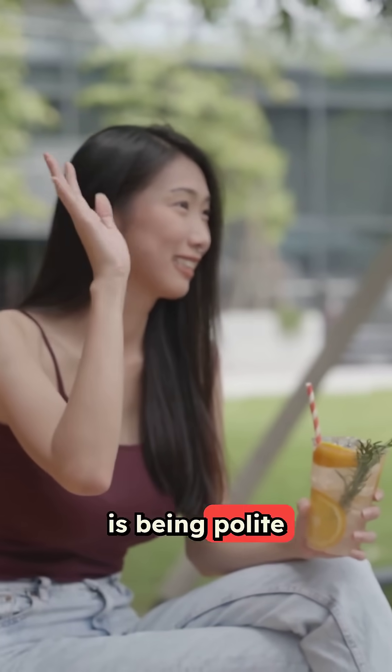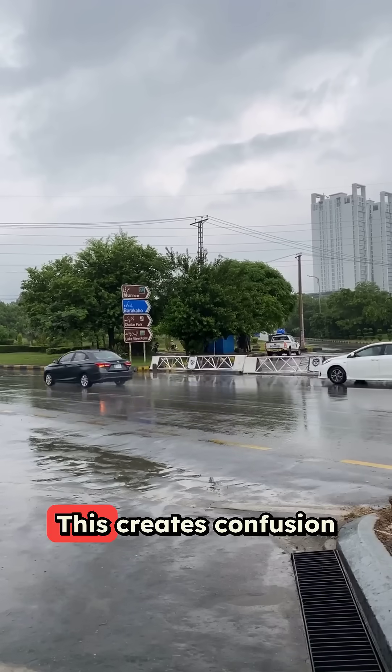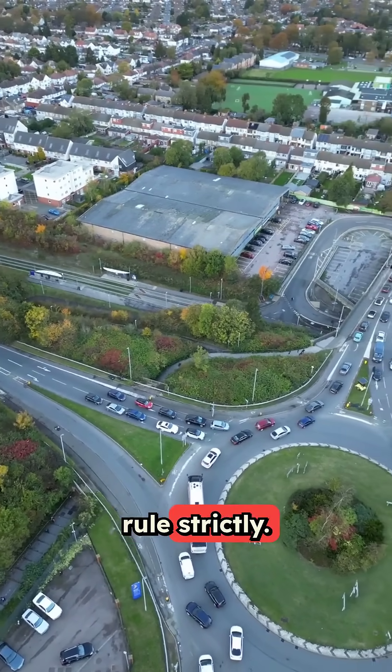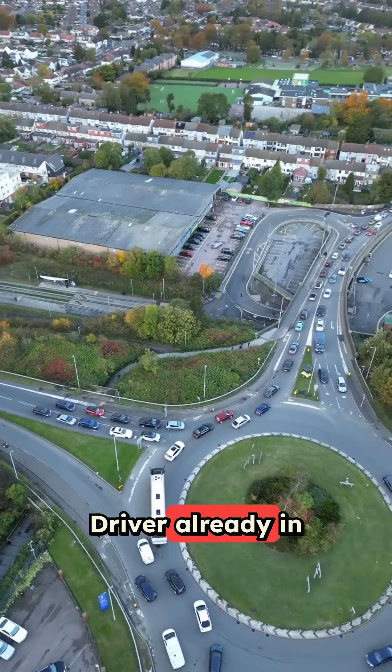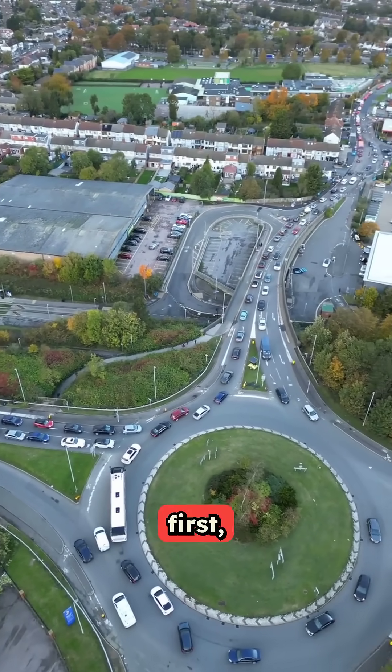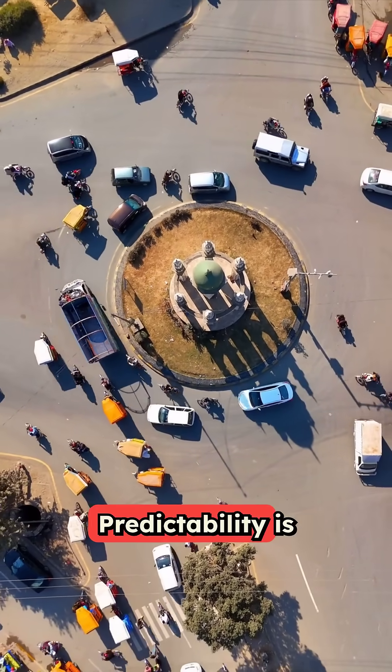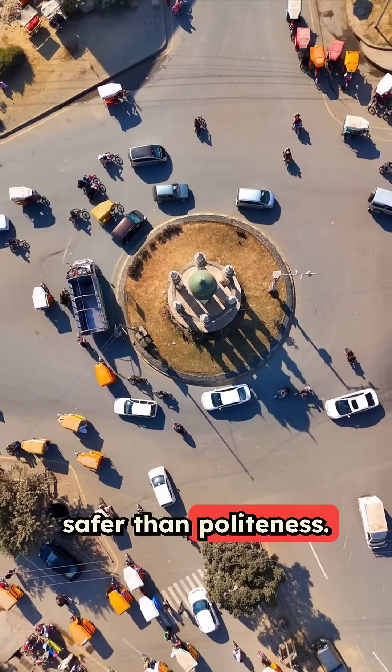The biggest mistake is being polite and waving people in — this creates confusion and crashes. Follow the yield rule strictly. The driver already in the circle goes first. Always. No exceptions. No courtesy waves. Predictability is safer than politeness.